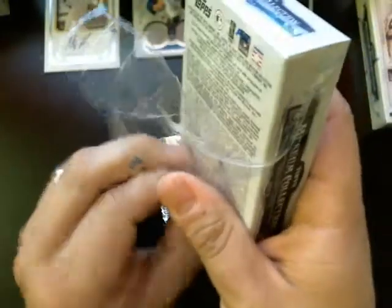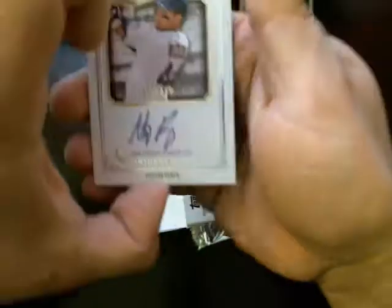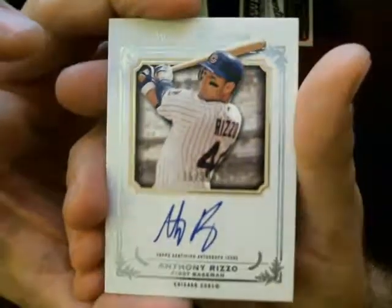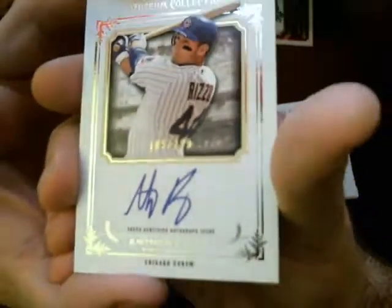I love these cards. These and the tributes and the finest are some of my favorite ones. How about you guys? Which ones do you guys like? Any Cubs? Yeah, look at this one — Anthony Rizzo autograph. Congratulations on that one. It's numbered 185 out of 399. Super nice card.